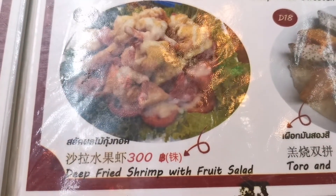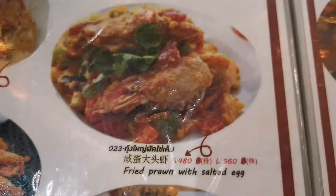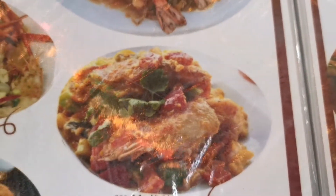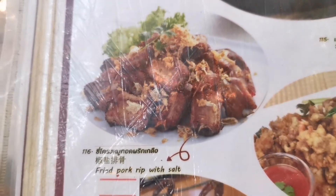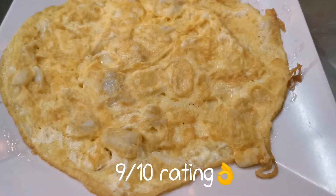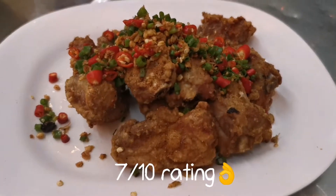The fried shrimp with fruit salad is sold out. So since the shrimp with salad isn't available, we ordered fried prawn with salted egg instead — the small size is 480 baht. And since one person doesn't eat seafood, we ordered fried pork ribs with salt for them. Here's the food, guys — here's the crab omelet and here's the fried pork ribs.